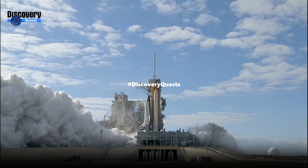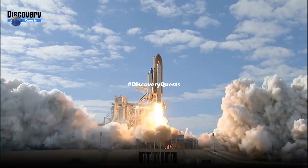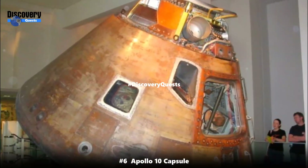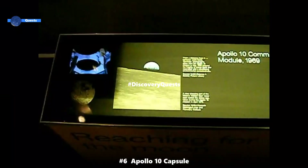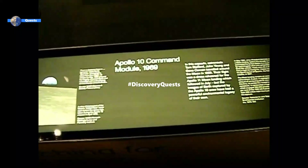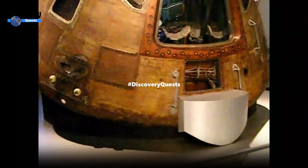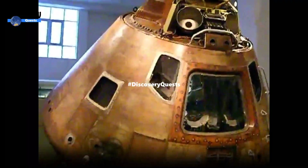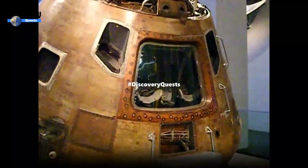Number 6: Apollo 10 capsule, 24,791 miles per hour. The Apollo 10 capsule, part of NASA's historic Apollo program, achieved an awe-inspiring speed of approximately 24,791 miles per hour during its lunar mission. Apollo 10 was a rehearsal mission before the lunar landing, and the Guinness Book of World Records recognized the Apollo 10 capsule as having achieved the highest speed by a manned vehicle.